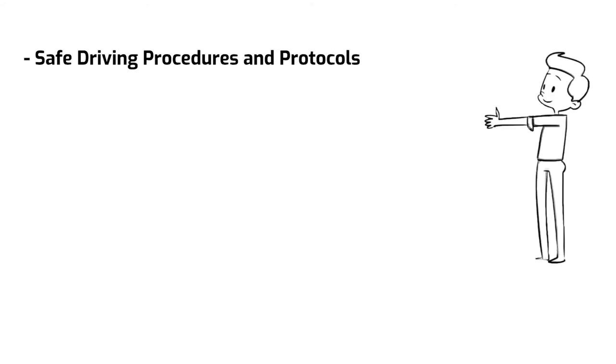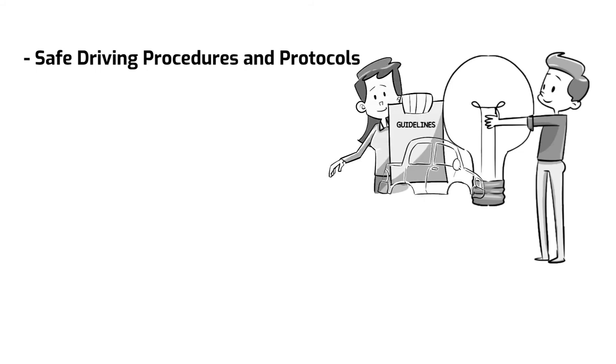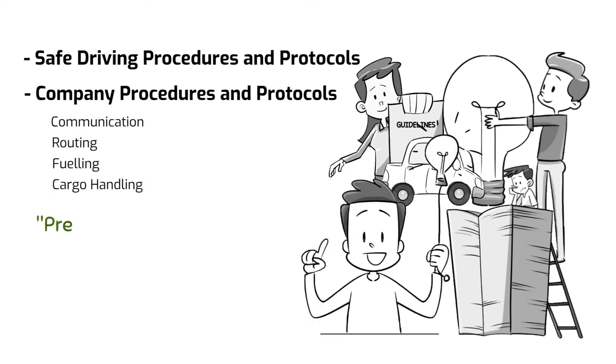Safe driving procedures and protocols: convey the company's expectations of safe driving to all employees. Provide clear guidelines about driving speed and distance, safety restraints, and parking restrictions. Company procedures and protocols: provide employees with complete operational procedures regarding company vehicle operations, such as communication, routing, fueling, and cargo handling.